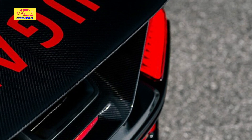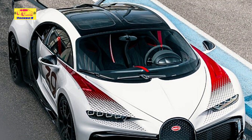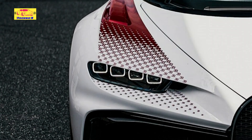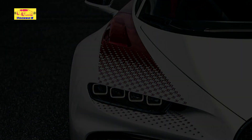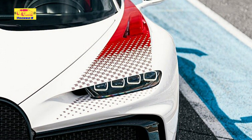No mechanical alterations distinguish the Grand Prix edition from the regular Chiron Pur Sport. As such, it continues to use Bugatti's 8.0-litre quad-turbocharged W16 that pumps out 1479 horsepower and 1180 pound-feet of torque. The firm's engineers have saved 50 kilograms with some changes, and they have also equipped the Chiron Pur Sport with stiffer suspension. Perhaps of more importance are the unique gear ratios that make it accelerate even more rapidly.